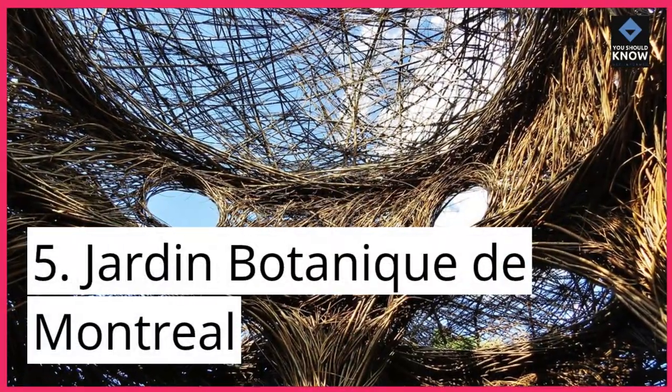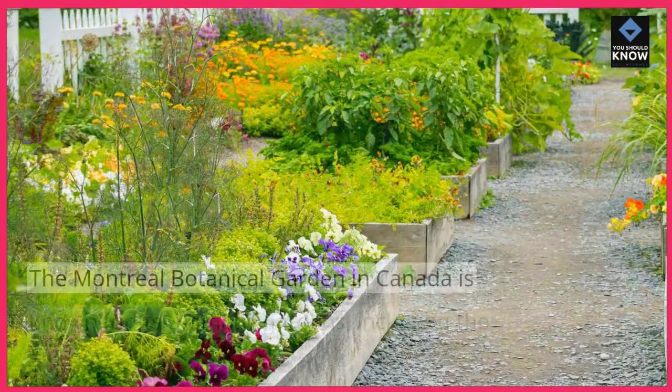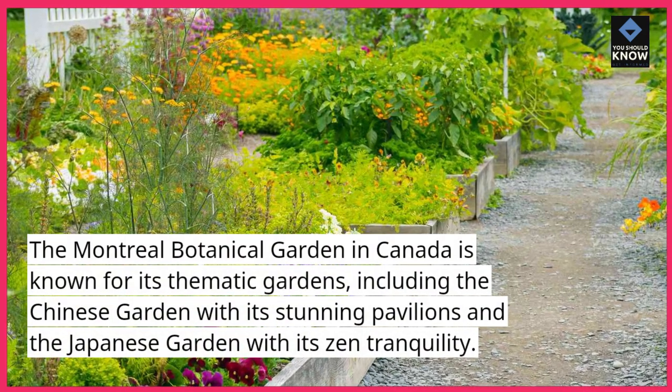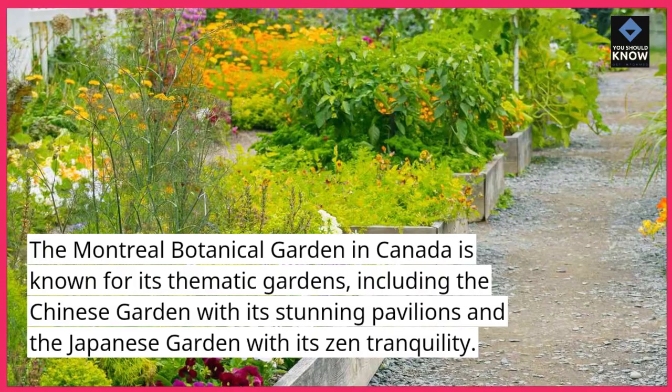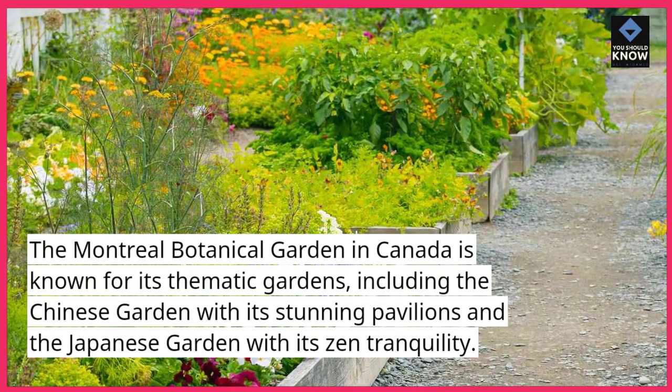5. Jardin Botanique de Montreal. The Montreal Botanical Garden in Canada is known for its thematic gardens, including the Chinese garden with its stunning pavilions and the Japanese garden with its zen tranquility.